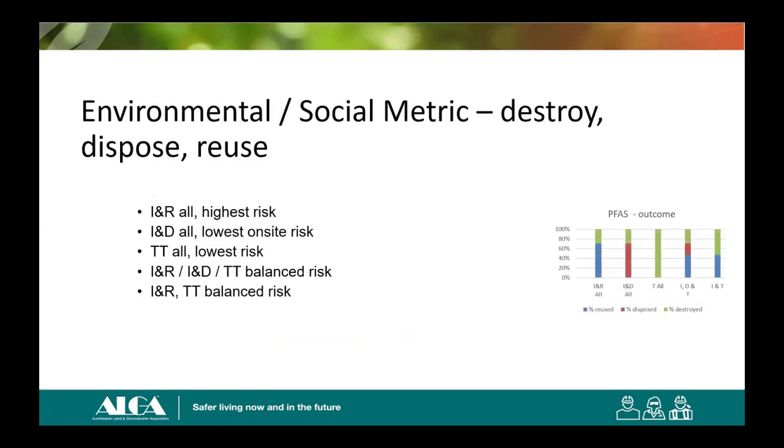The second thing that's easy to consider are the metrics around risk, which can be an environmental or social metric. Thermal treatment obviously destroys all — every option has the greater than 50 mg/kg material destroyed by thermal treatment. The rest of the risk is either going to landfill (which removes risk from the site but transfers it to the landfill) or reusing on site (which brings in management and administration concerns, as these things tend to get lost with time). That's a very important risk management consideration — the older I get, the more important it becomes.